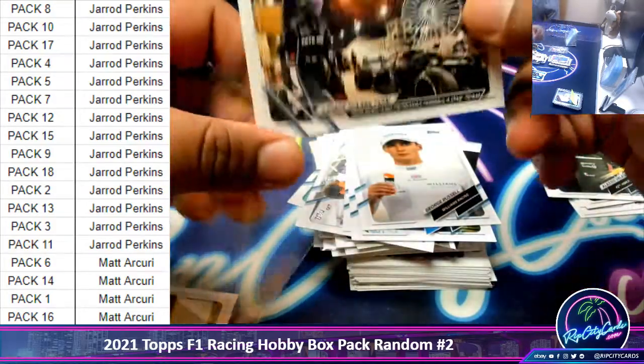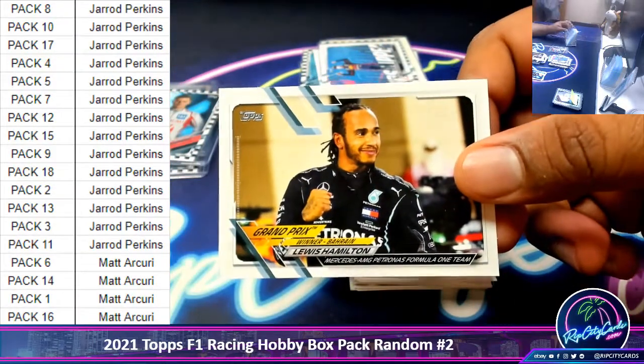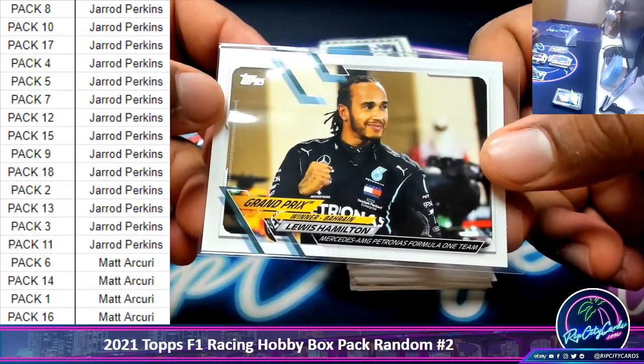That's a really cool picture. Not bad box — black numbered to 10, that's nice. And last but not least, a winner from Bahrain — Mr. Hamilton. And that is the break.